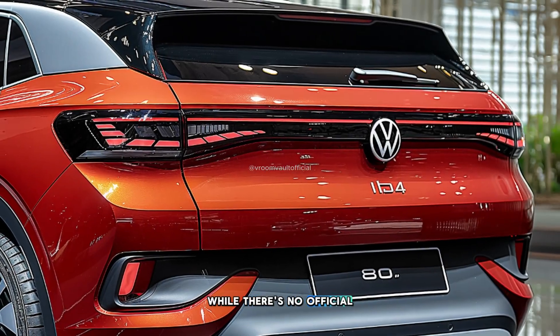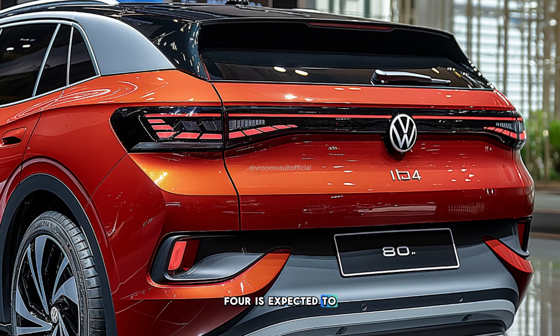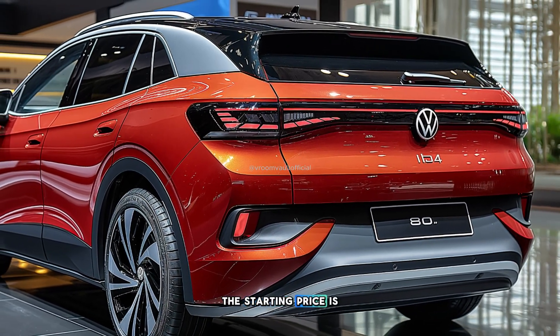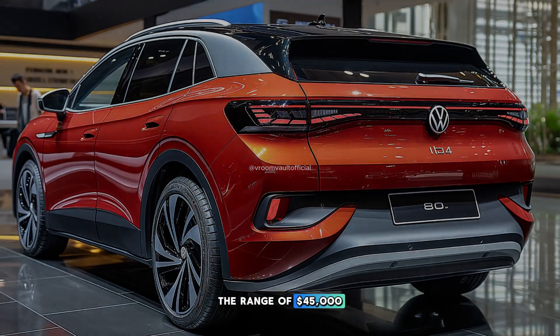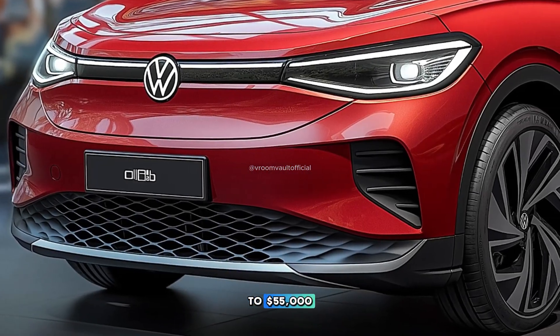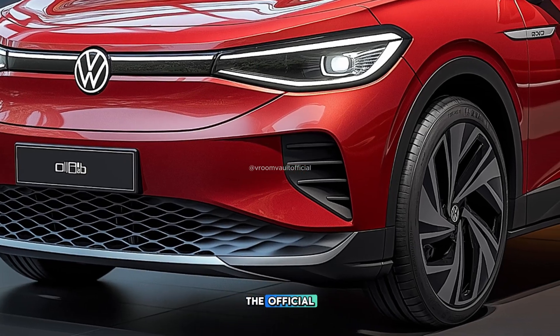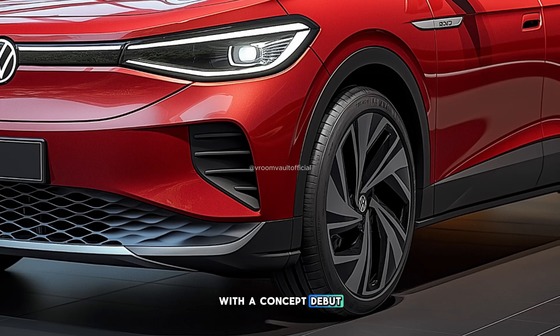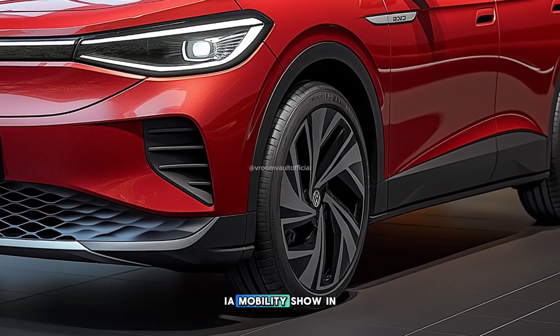While there's no official pricing yet, the 2026 ID.4 is expected to see a slight price increase compared to the previous model. The starting price is likely to be in the range of US$45,000 to US$55,000, depending on the trim and additional features. The official launch date is predicted to be in the first quarter of 2026, with the concept debut likely at the 2025 IAA Mobility Show in Germany.